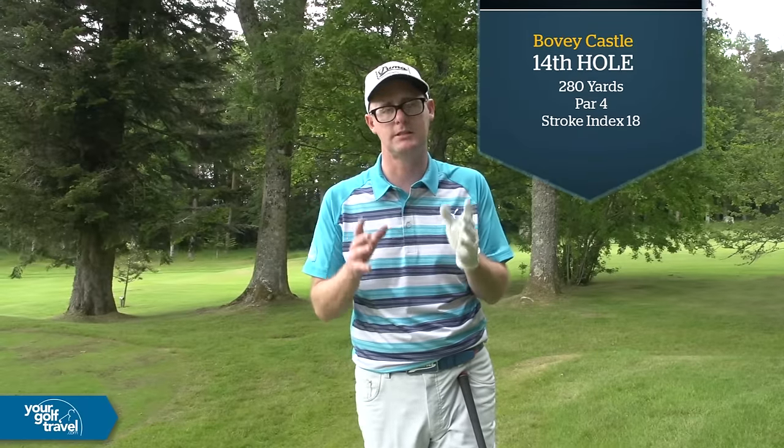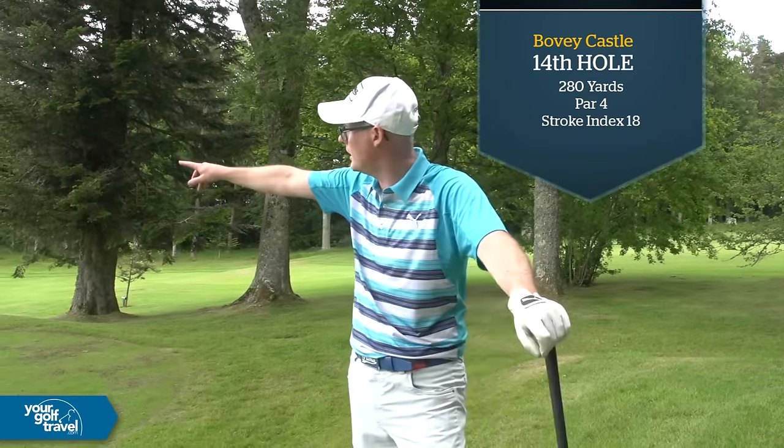Right guys, Mark Crosswood here. Featured Hull Time, Your Golf Travel. I'm in Devon, my home county, at Bovie Castle. This is a stunning golf course with an amazing hotel attached. I'm on the 14th Featured Hull.